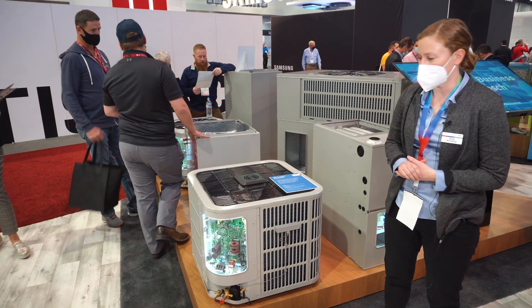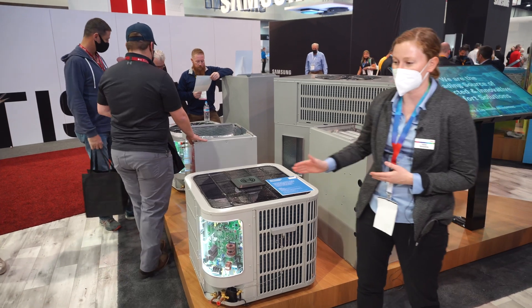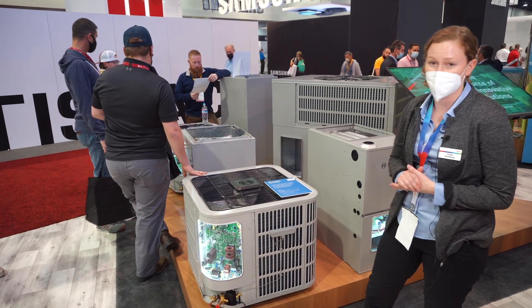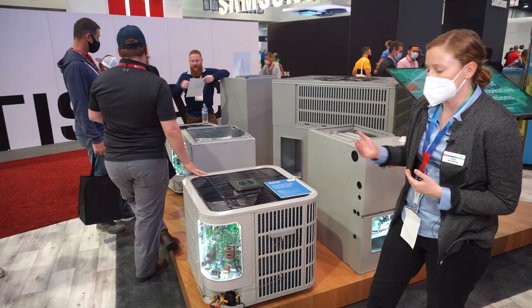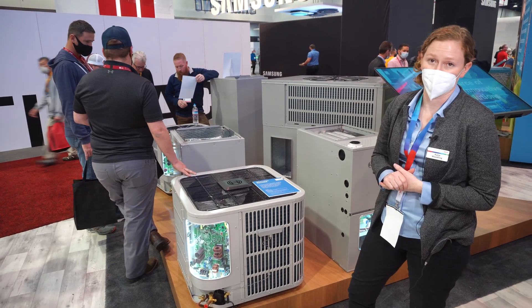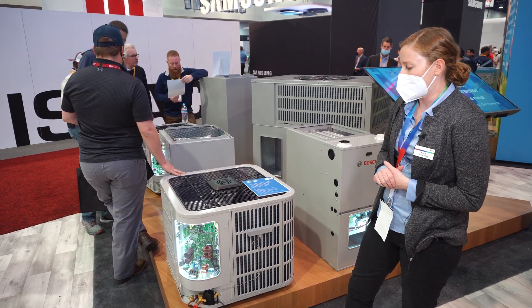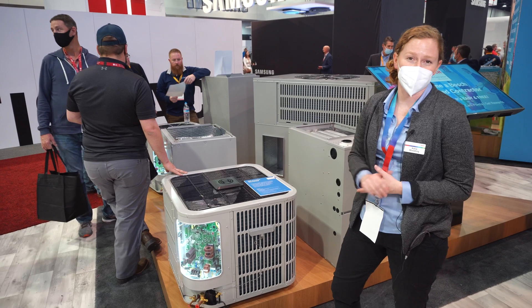Some of the main features here that are really new and interesting: with this app we're able to more efficiently install equipment. We give you the data right up front that aids you in a more efficient install. We also give you tips and tricks on how to charge the equipment as well as how to register the equipment.